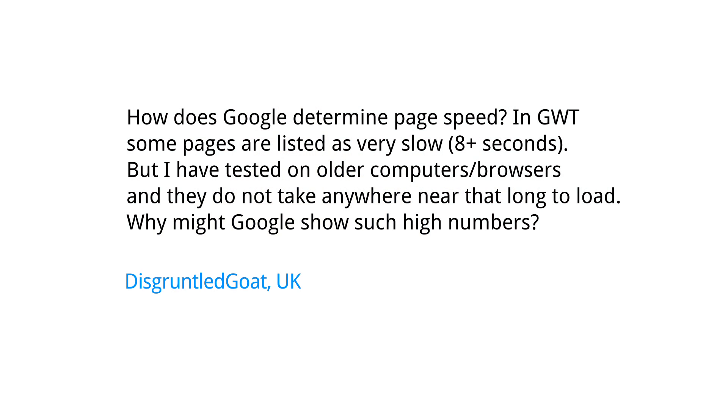Today we have a question from the United Kingdom. This is Disgruntled Goat, who wants to know how does Google determine page speed? In Google Webmaster Tools, some pages are listed as very slow — eight plus seconds. But I have tested on older computers and browsers, and they do not take anywhere near that long to load. Why might Google show such high numbers?